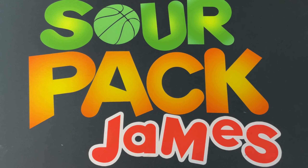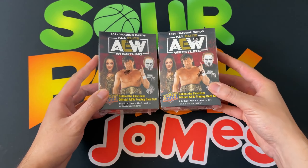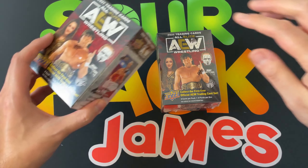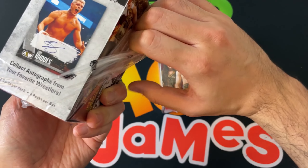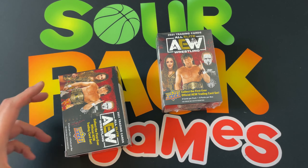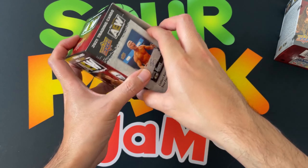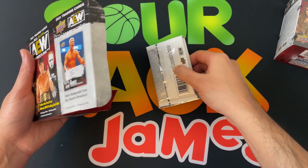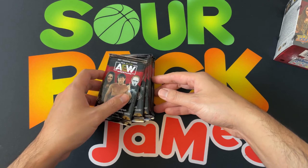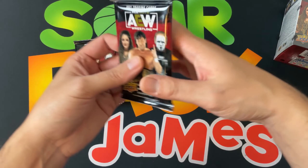Today is round number three — let's see if we get an autograph out of these blasters. We've gotten a whole bunch of patches which are okay, but they're not really for me unless they're unique relics. If it's WWE or AEW, it has to really stand out — something like a fully loaded from Topps WWE. That has spoiled me in terms of shirt and mat relics. These napkin relics just don't really do it for me.